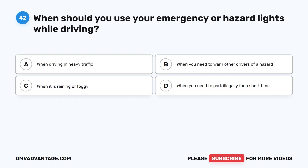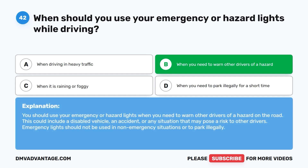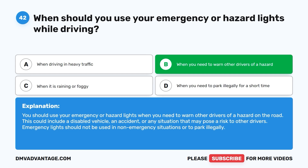Question forty-two: When should you use your emergency or hazard lights while driving? A. When driving in heavy traffic. B. When you need to warn other drivers of a hazard. C. When it is raining or foggy. D. When you need to park illegally for a short time. The correct answer is B. You should use your emergency or hazard lights when you need to warn other drivers of a hazard on the road. This could include a disabled vehicle, an accident, or any situation that may pose a risk to other drivers. Emergency lights should not be used in non-emergency situations or to park illegally.